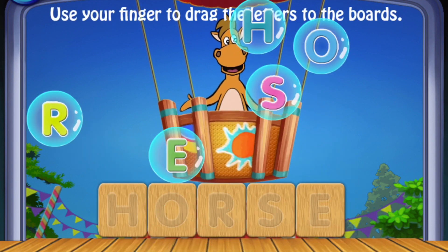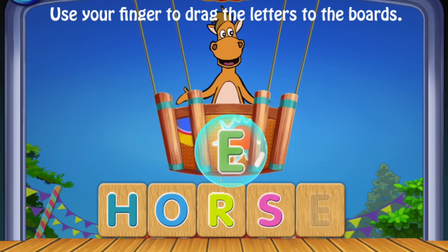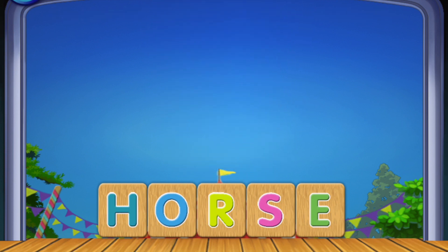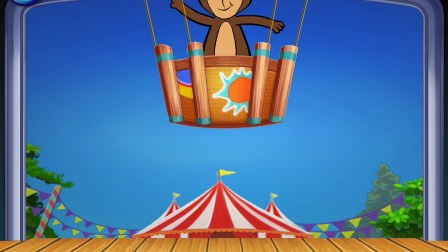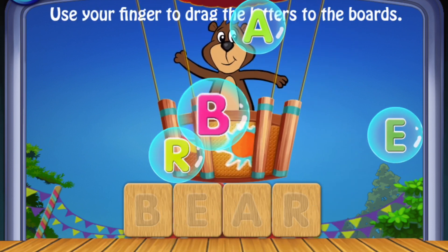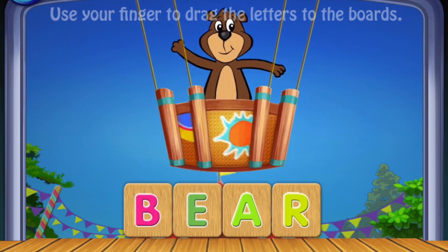H, O, O, R, S, E. Horse! B, B, E, A, R. Bear! Well done!